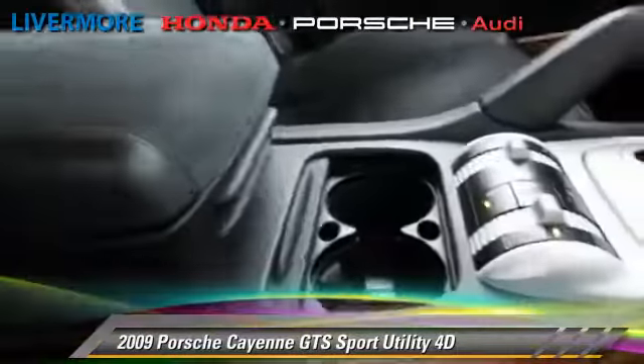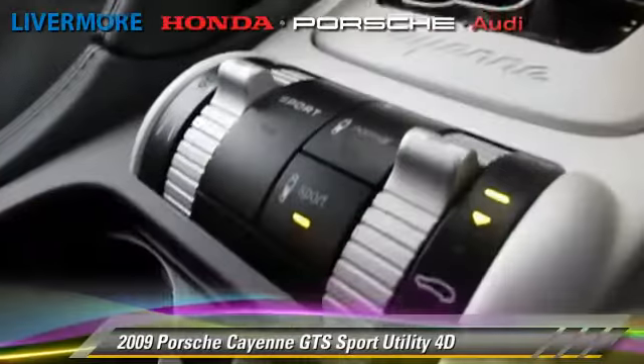Comfort and convenience features include parking sensors, premium sound, and navigation system. Give us a call to schedule your test drive today.